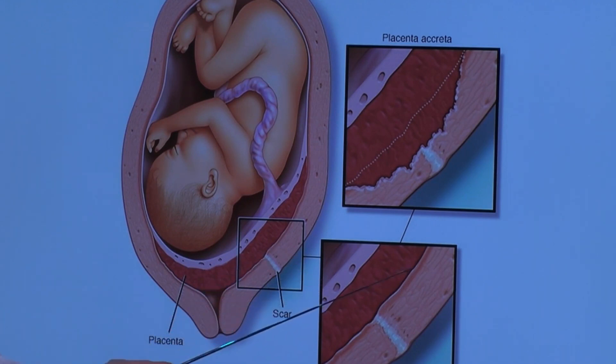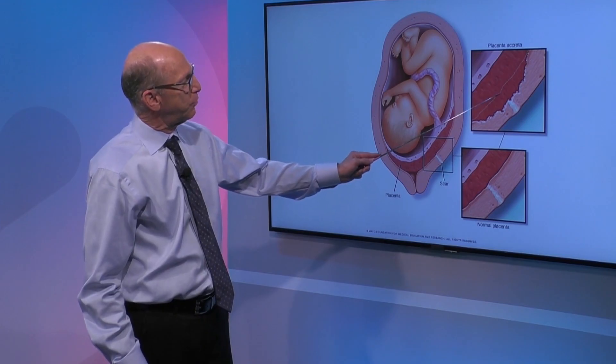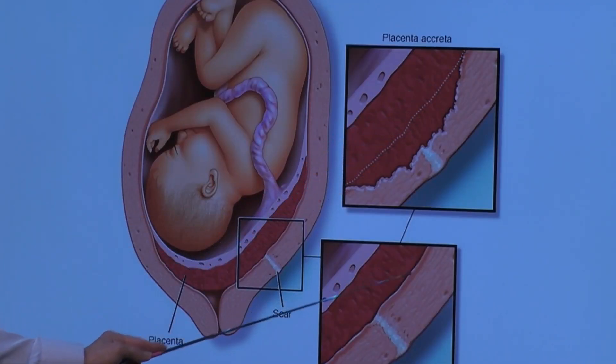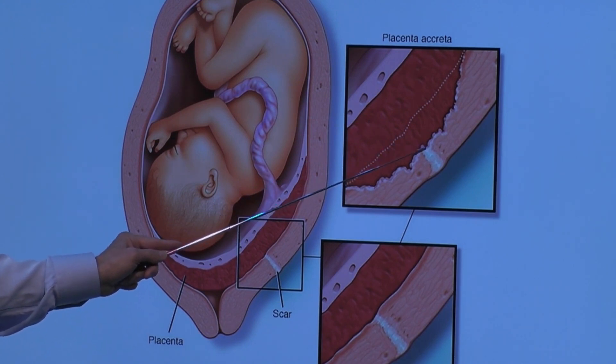Looking at normal placenta, we have a nice little layer called the Nitabuch layer, which separates the placenta from the uterine wall. In placenta accreta, the placenta burrows into the wall — you can see it has eaten through almost like finger-like projections, going all the way through.